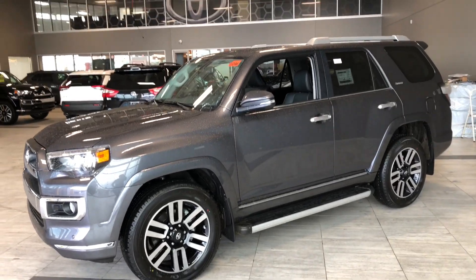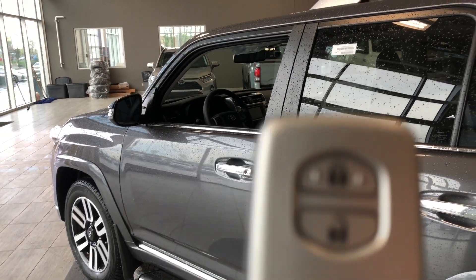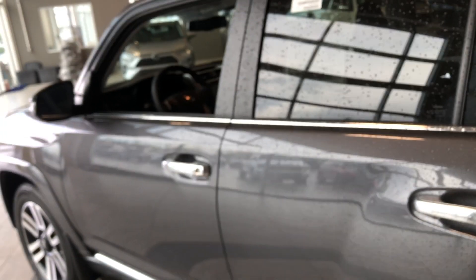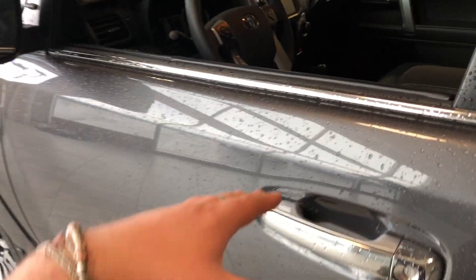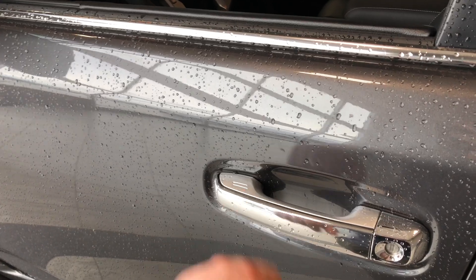Now why don't we hop inside this 4Runner and see what else it has to offer. Helping us inside is our key fob — it's got our lock and unlock buttons and the panic button on the bottom. This 4Runner does have a proximity smart key system, so if you've got your key fob in your pocket, just put your hand right in there and the vehicle will unlock, and you can lock it just by pressing that right there.